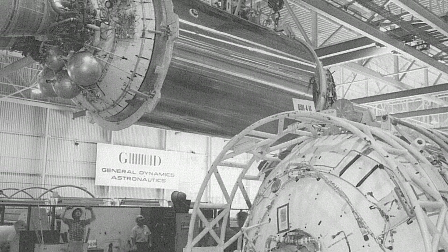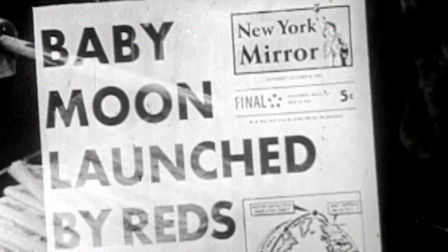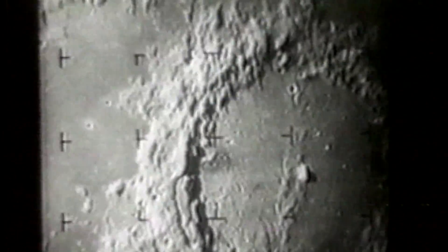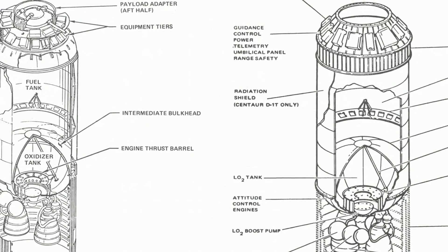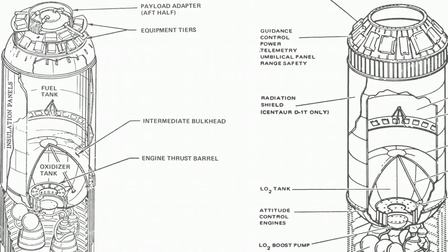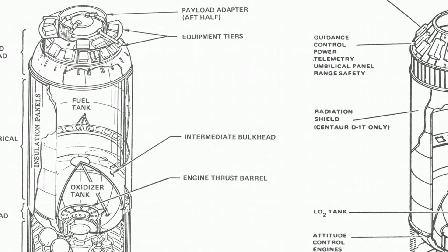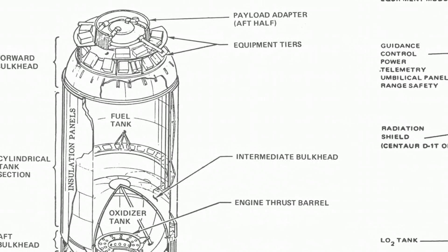General Dynamics and NASA partnered to develop Centaur at the height of the space race. A high-energy combination of liquid hydrogen and liquid oxygen could provide the energy needed to propel larger missions to the Moon and beyond. Using an innovative approach, the team designed a tank with propellant compartments separated by a double-rolled bulkhead, which also serves as a heat barrier to reduce the boil-off of the much colder liquid hydrogen.